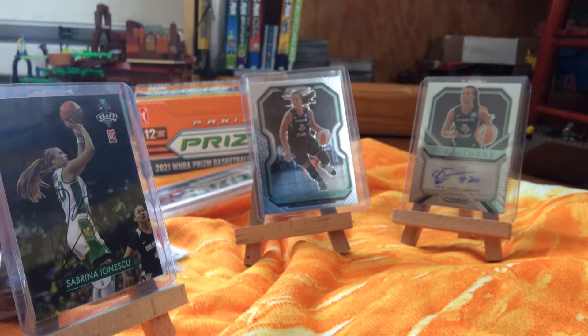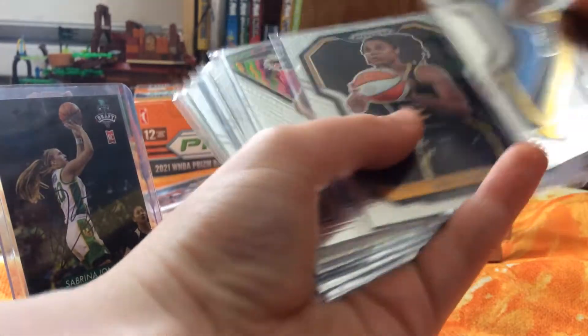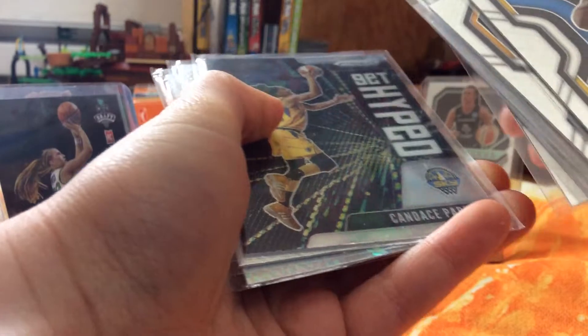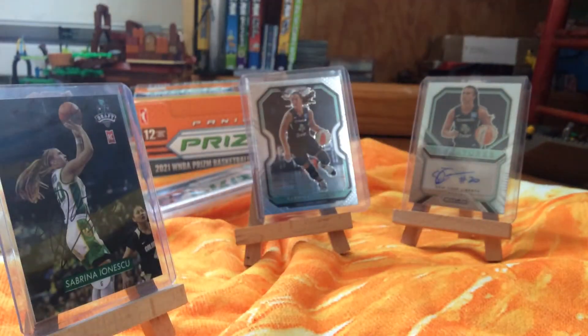We got Rookie, Fearless, Brianna Stewart, Brianna Stewart, Brianna Stewart Red, Brianna Stewart Silver. We got Mariah Jefferson, Get Hyped, Candace Parker, Candace Parker normal version, Tiffany Mitchell, and Jackwell Jones. Prism.